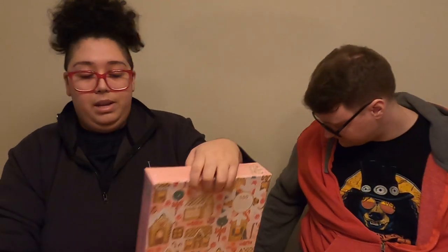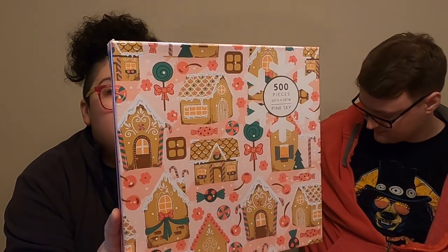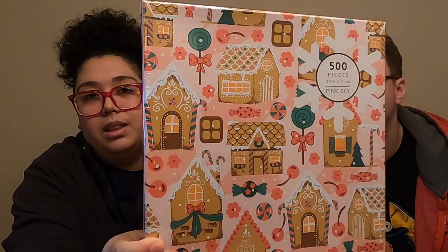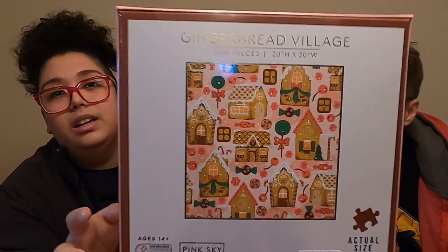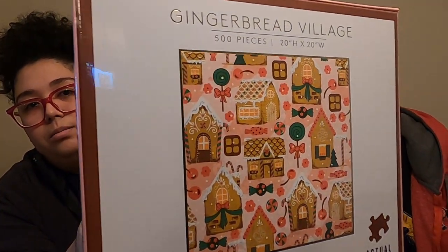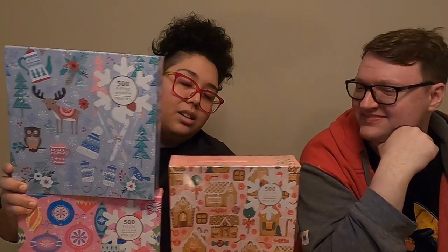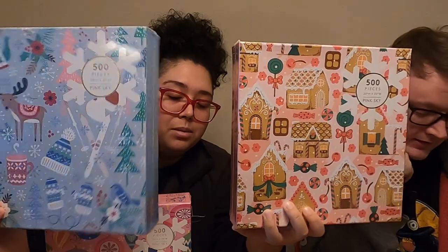Next one, another Pink Sky. This one is called Gingerbread Village, 500 pieces. And that's the image right there. I just love the packaging and the colors — that's the full puzzle image. I like them because they're simple images, but they're very good. Pink Sky — really look into their puzzles.